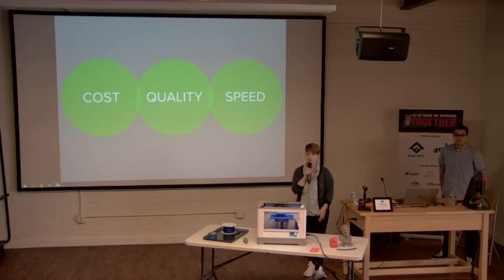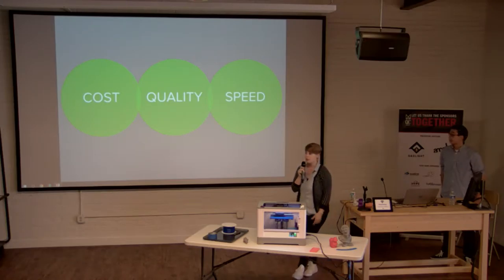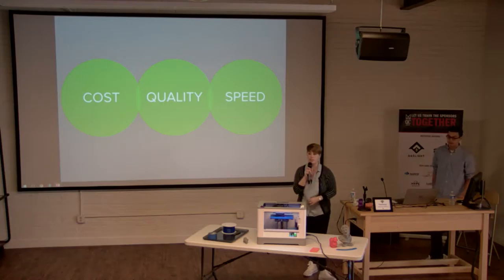On quality: for one-off projects and prototypes, desktop 3D printing beats traditional manufacturing pretty much every time. But for large consumer goods, food, clothing, or mechanical parts, conventional manufacturing still has the edge. On cost, there's a new Kickstarter every few weeks with an even cheaper printer — you can get a good machine for around $500 now. Speed is where a lot of innovation is happening today.